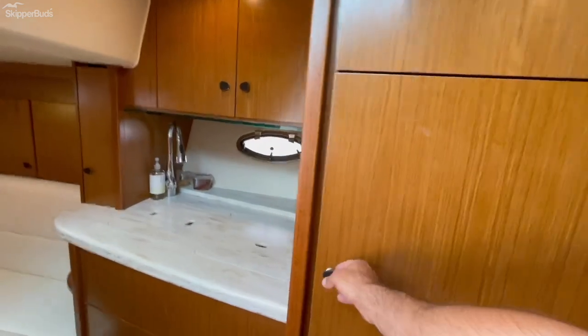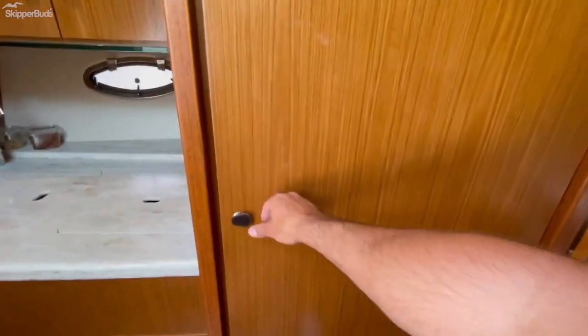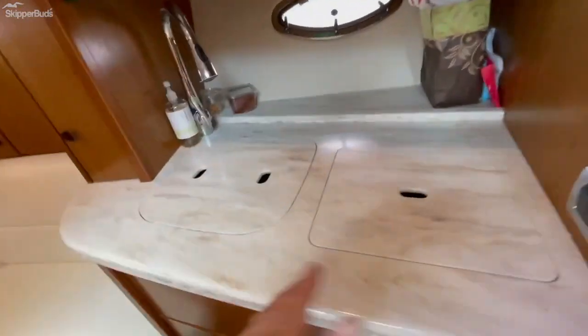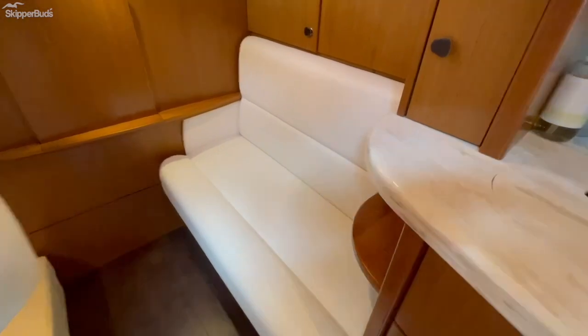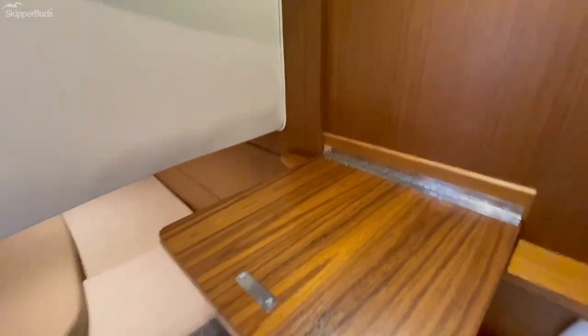The galley features a refrigerator, double drawer storage below, a single burner cooktop, a stainless sink, and storage above.